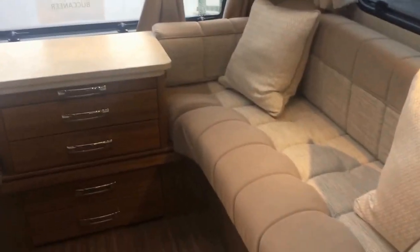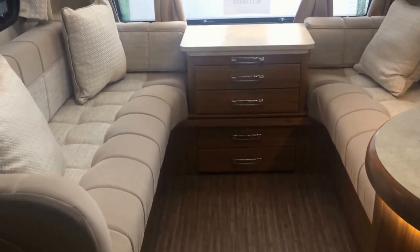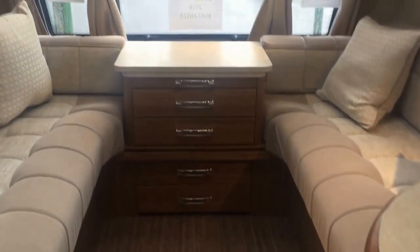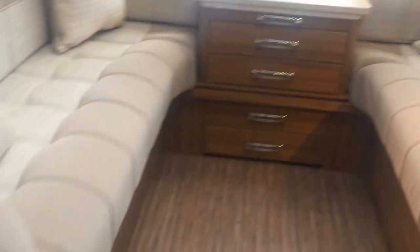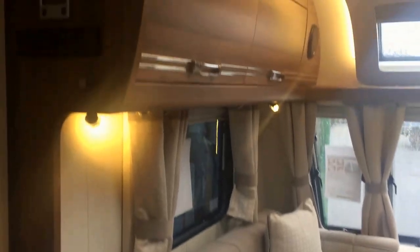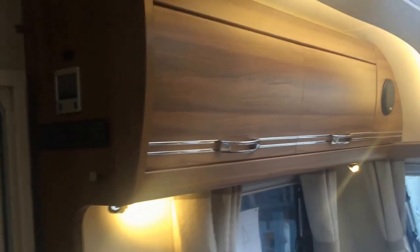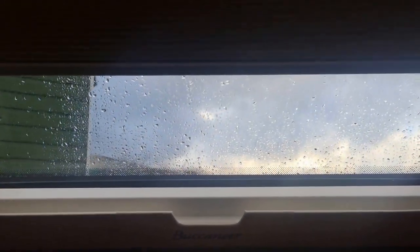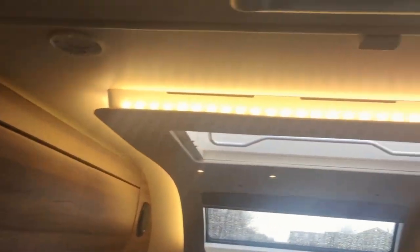This area can obviously be used as two single beds or easily converted to a double bed just by pulling out the slats underneath the drawers. There is plenty of storage space with the drawers, which also pull out to form a bigger table. There is overhead locker storage, with the left-hand cupboard holding your stereo unit and your Teleco aerial. A stylish panoramic skylight with a night blind is surrounded by LED lighting.